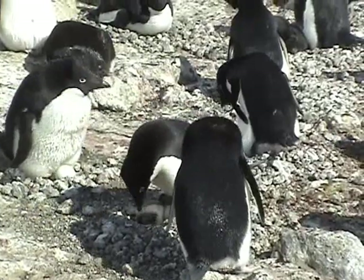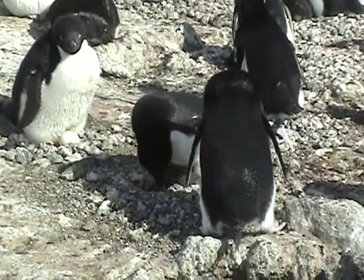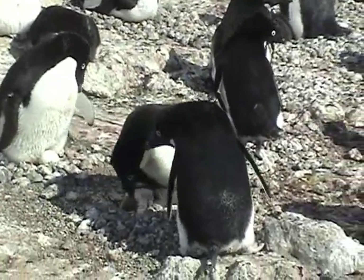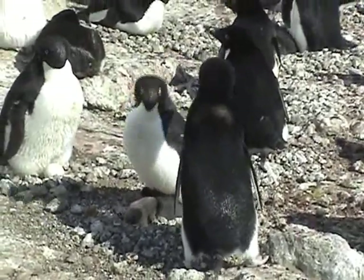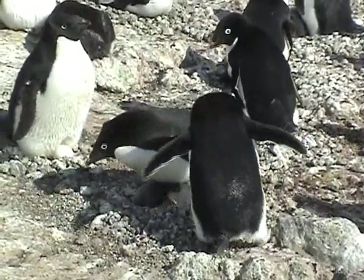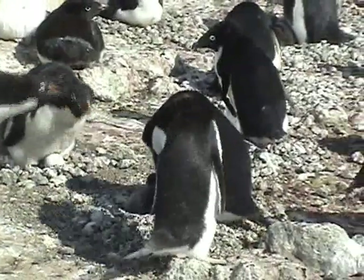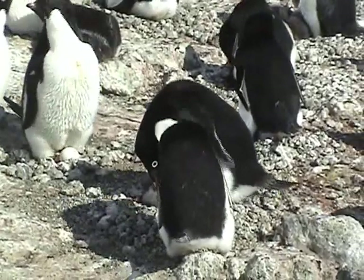Young chicks are also vulnerable to being kicked out of the nest during the nest exchange. You will see the parents step over them very carefully. Parents will take turns on the nest until the chicks are between three and four weeks old.